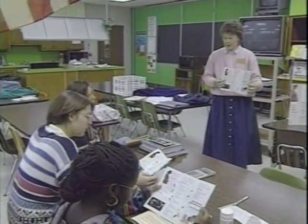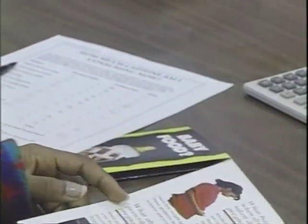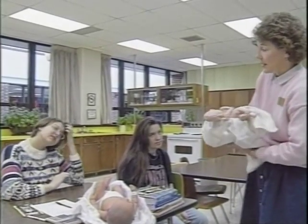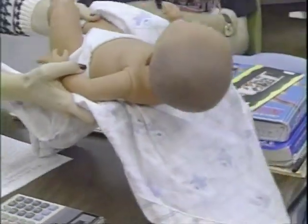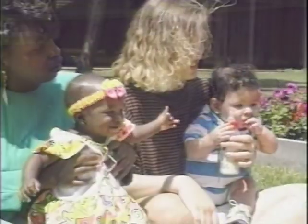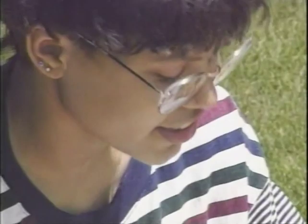The School of Consumer and Family Sciences and the Purdue Extension Service reached out to pregnant teenagers through the Have a Healthy Baby program. If you smoke or don't gain enough weight, you can have a baby that's born too soon or too small. Extension specialists met with pregnant girls at Indiana high schools and advised them on prenatal nutrition and healthy lifestyle choices. This dramatically reduced the number of low birth weight babies from a state average of nearly seven percent to about two and a half percent.